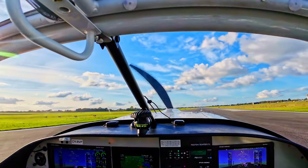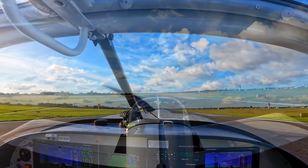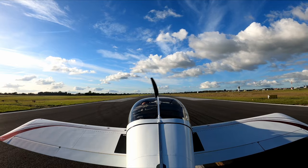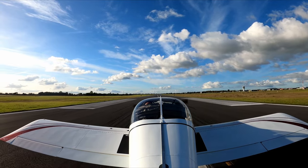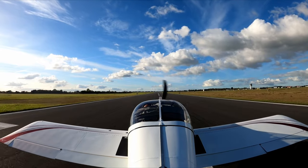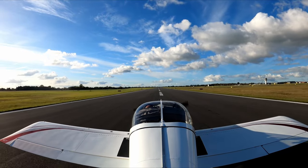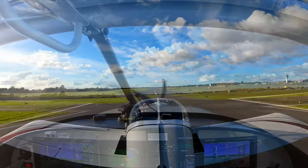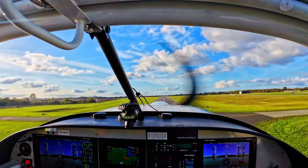Lined up on runway 29 at Roskilde Airport for a normal takeoff. I had received permission to go to an aerobatics practice area, but just before getting airborne I was told it would actually be a different place. That's something you need to get used to — the plans changing right away. Other than that, an absolutely beautiful day.